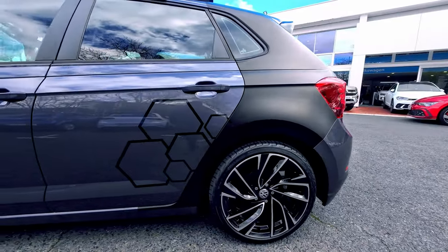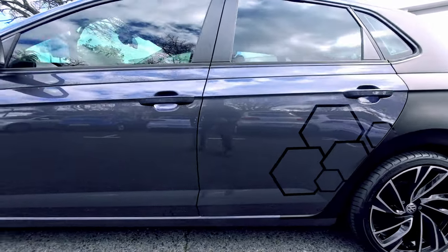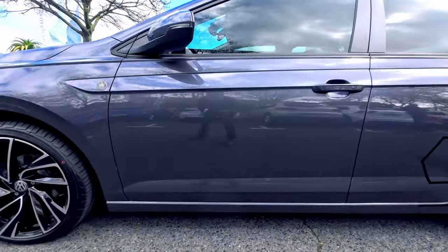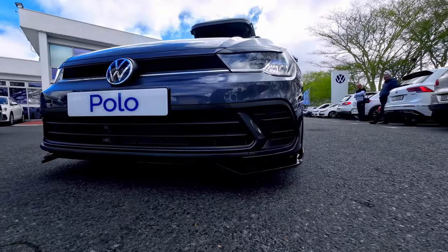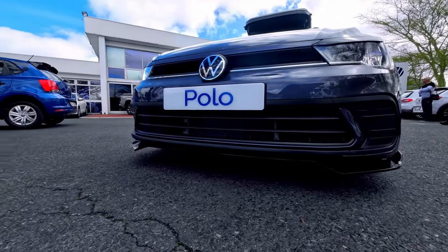Here we have a slightly better view of the 17-inch Adelaide wheels as well as the vinyl wrap. Here we're also able to see the lip spoiler, giving it that slightly more aggressive look.